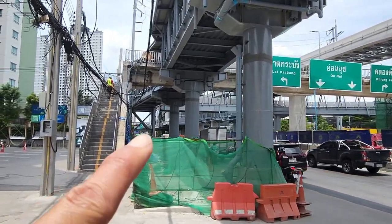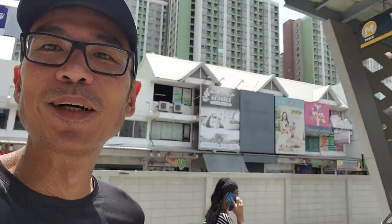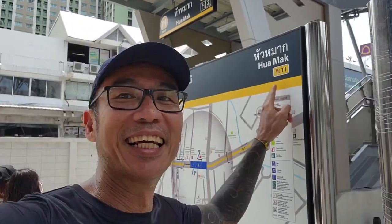Right in front there — Huamak station. So here I am, YL11, Huamak station. The station is still very much in construction, trying to get ready. That means I have 12 more to go.